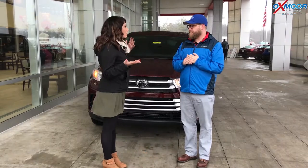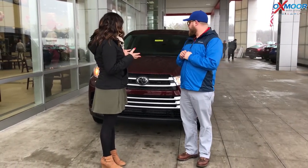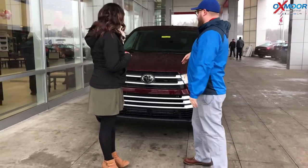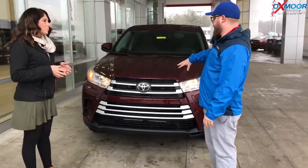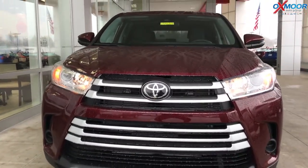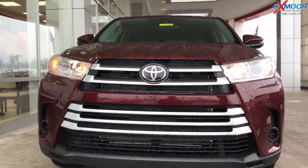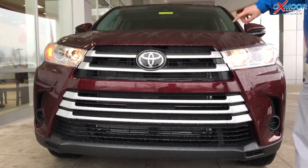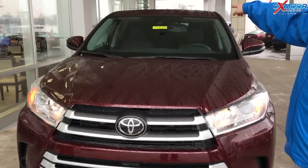We wanted to point this out because this is the LE — actually the four cylinder. Most Highlanders are a six cylinder, so this is the base model, the entry model. But on here you get Toyota Safety Sense P. You've got a multi-millimeter wave radar right here in the grille and then you've got an in-dash camera up there.